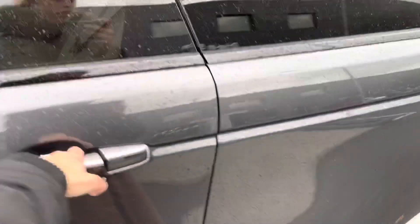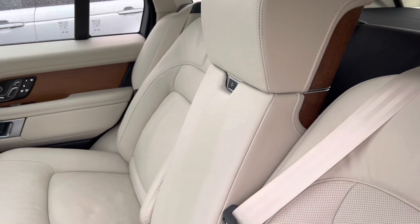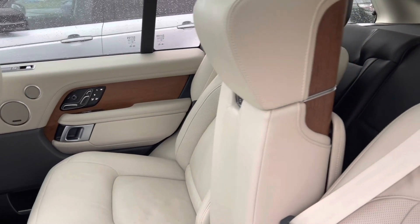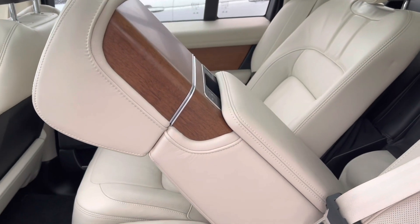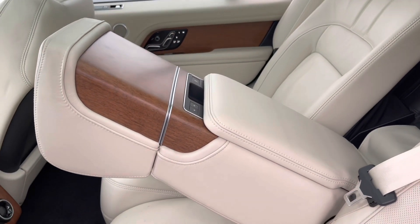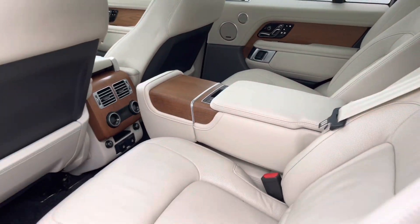As we open up the rear seat door, you can see that you can easily fold down the middle seat by a simple press of a button. By another press of a button, you can then extend the seat so it opens up to have two cup holders, or you could leave it like this for your passengers to just have an arm rest.